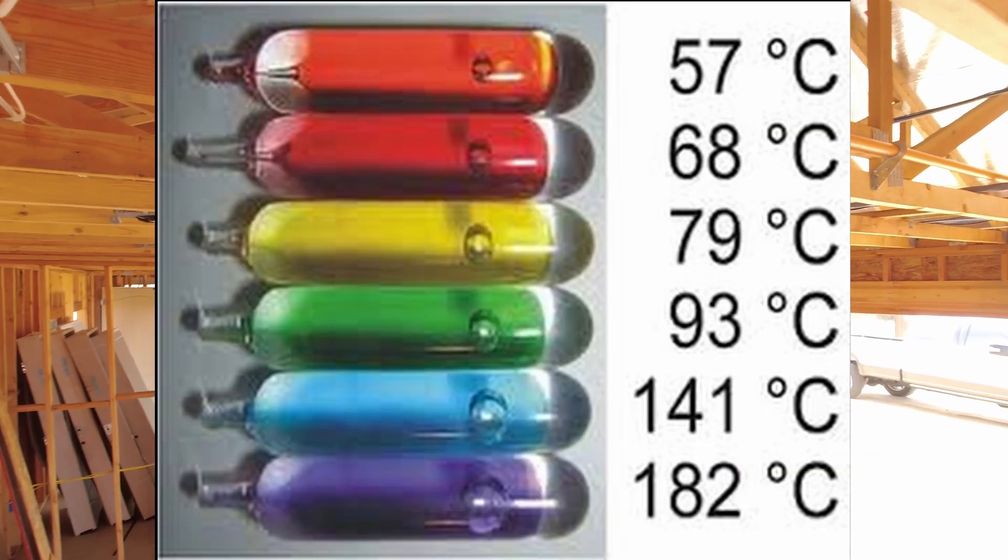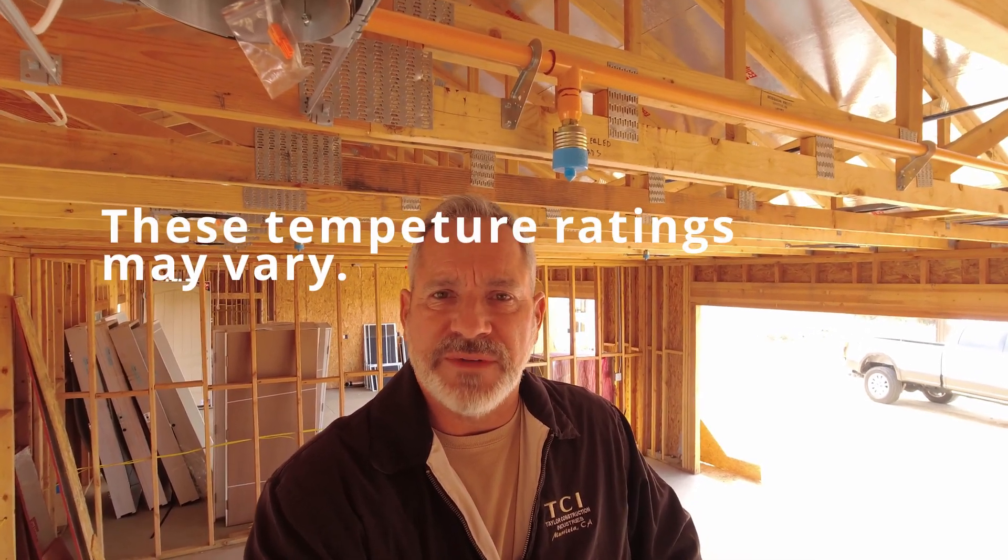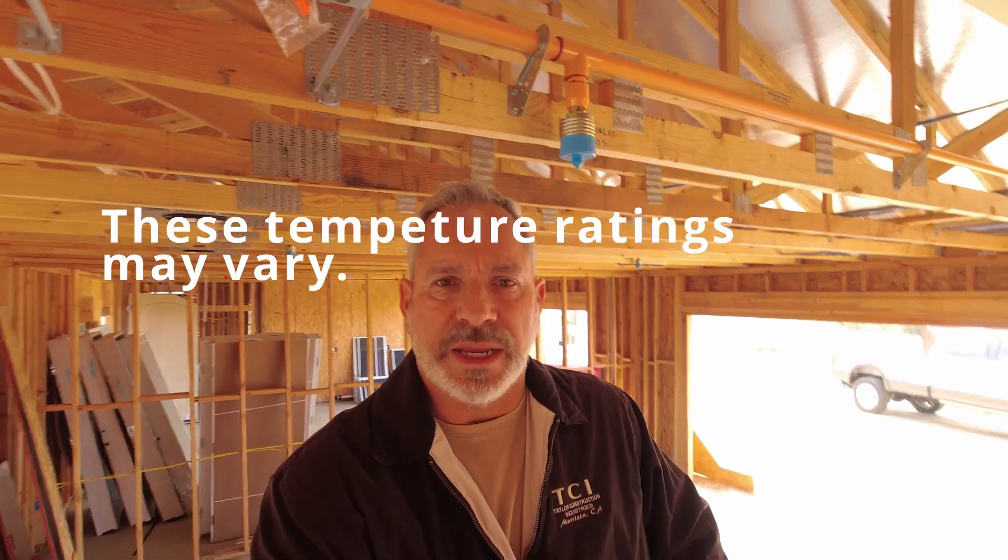That bead contains a glycerin liquid — a sugar alcohol mix — and the color indicates the fire temperature rating at which that sprinkler becomes activated. The color we're using here is red, which has a fire temperature rating of 135 to 170 degrees Fahrenheit. Yellow and green have a temperature rating of 170 to 225 degrees. Black, which we've used in industrial buildings, has a fire temperature rating of 560 degrees Fahrenheit.